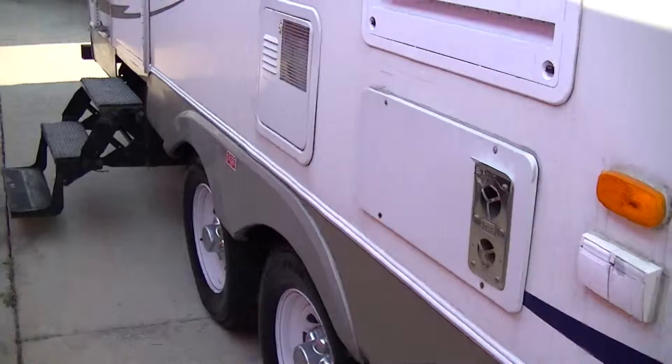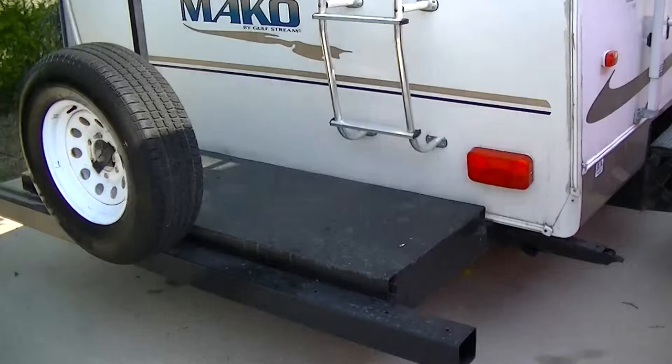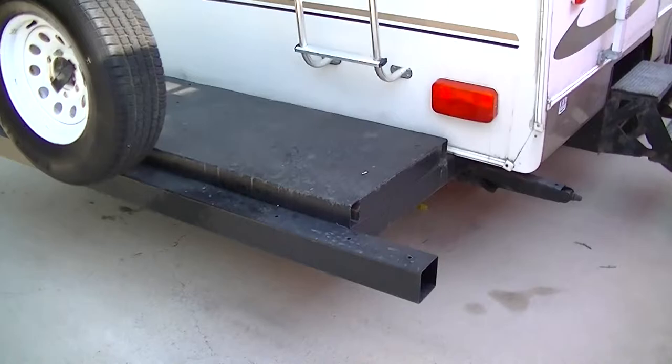27 foot of fun and excitement right here. This 2004 Mako has been retrofitted with a cargo platform on the back for hauling bicycles and motorcycles and ice chests and everything you need to have a good time at the lake. They even have your spare tire mounted so it's easy to get to if you need to.